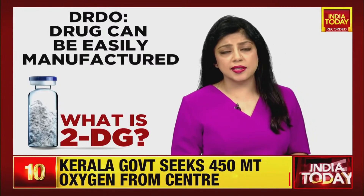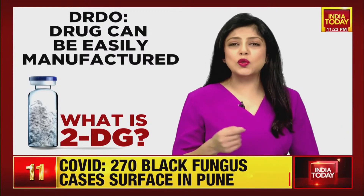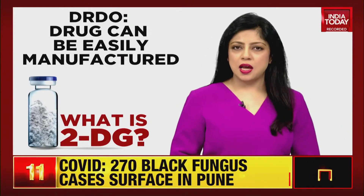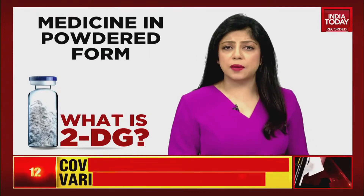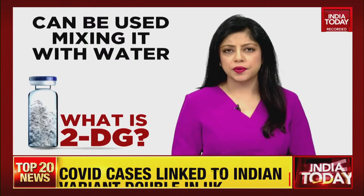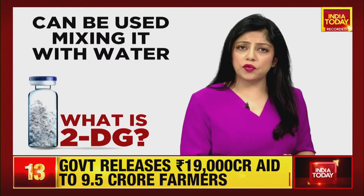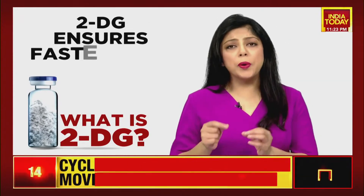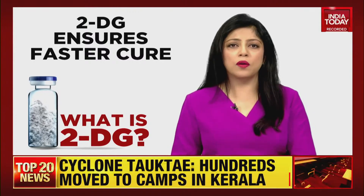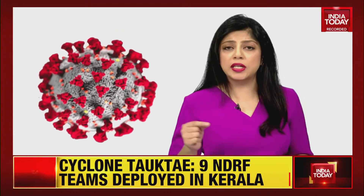The anti-COVID drug 2DG has been developed in powder form and is ingested orally by dissolving it in water. According to the DRDO's statement, after clinical trials, patients treated with 2DG showed faster symptomatic cure than standard of care on various endpoints. A higher proportion of patients treated with 2DG also showed RT-PCR negative conversion in COVID patients.